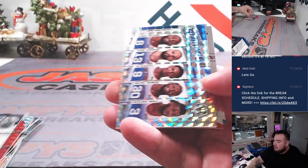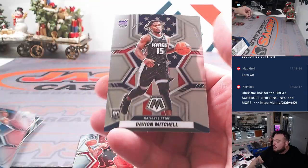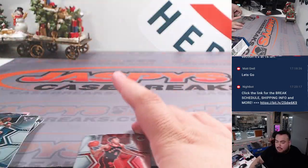We have a starting five — Chris Ball. Scotty Barnes rookie, Balkanite, Davion Mitchell. Nothing crazy out of this pack.